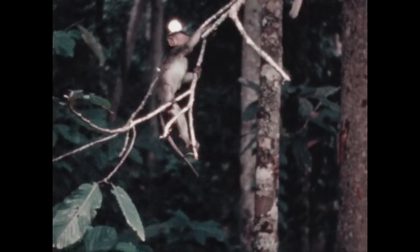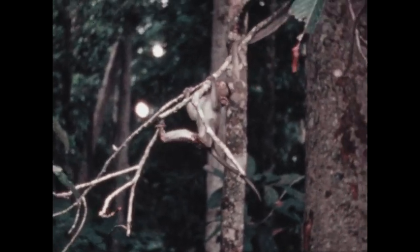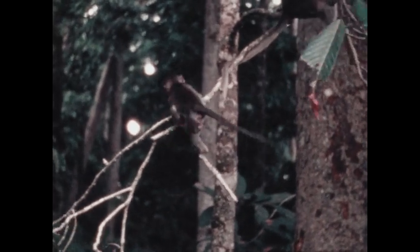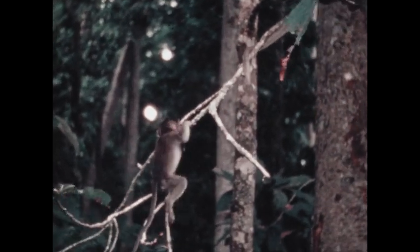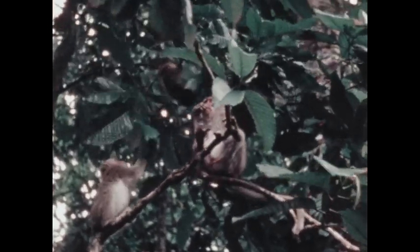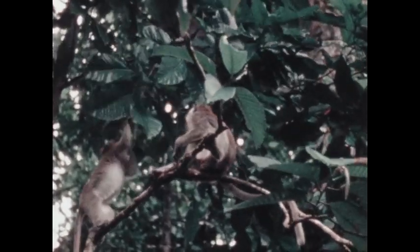Most monkeys have tails — long ones. Trees are a good place to find leaves and fruit and flowers to munch on.